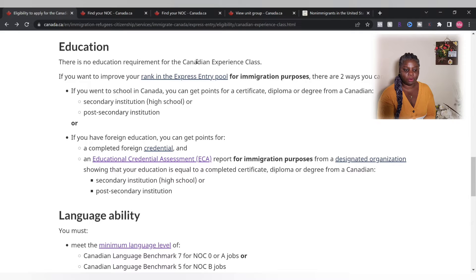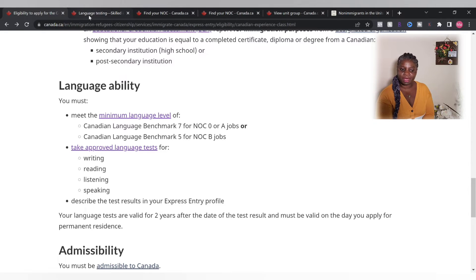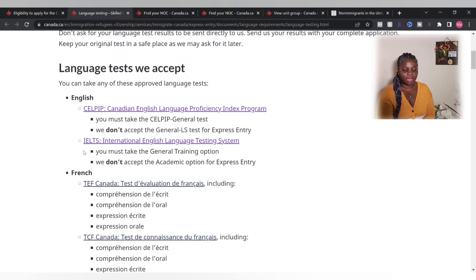For language eligibility, make sure you get a CLB 7 for NOC 0 and A jobs, and a CLB 5 for NOC B jobs. You have to take an approved language test. Besides the IELTS, there is also the CELPIP, so you can take either of those.